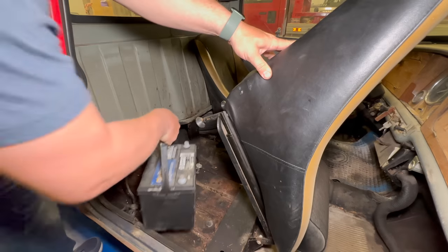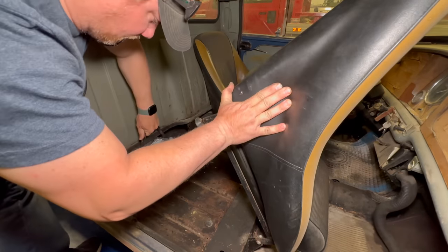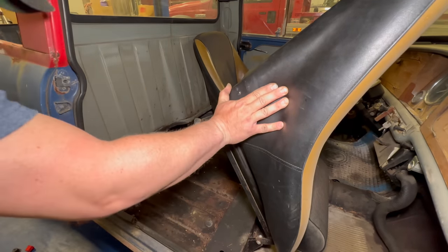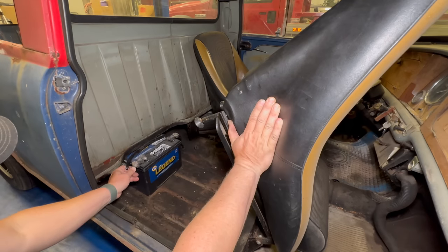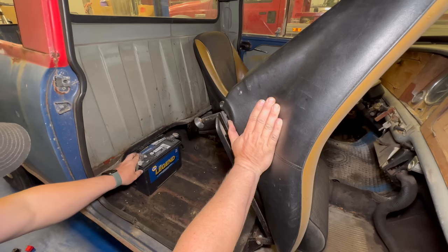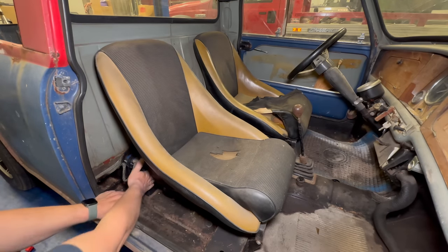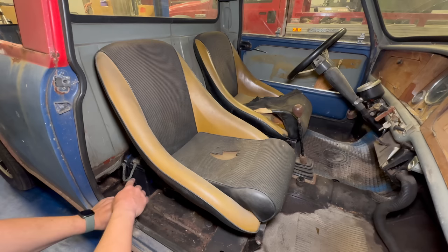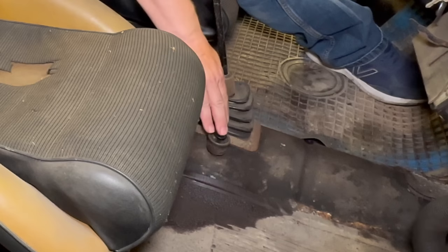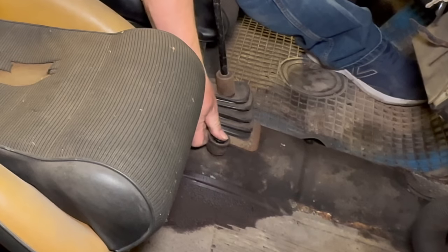I'm back now with the battery with the terminals on opposite sides — now it can slide under there. Let's carefully touch the negative — no sparks, so that's a good sign. The seat clears it too. At some point I'll need to figure out a battery tie-down, but this is good enough for now. Let's hit the starter button and see if the starter turns.